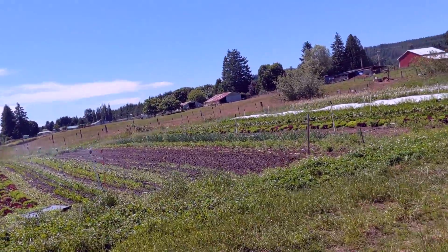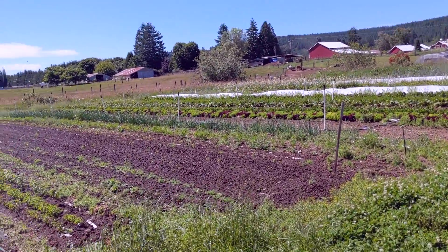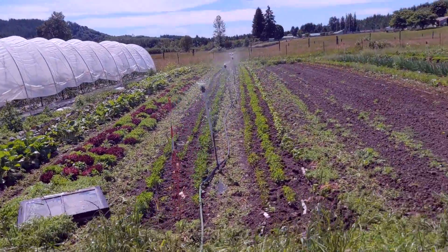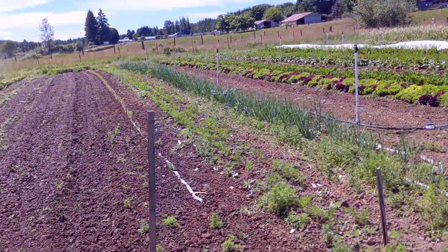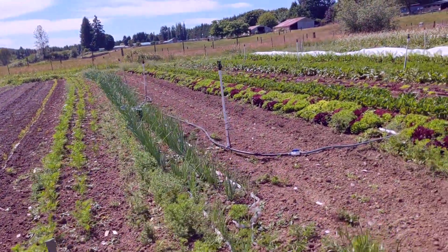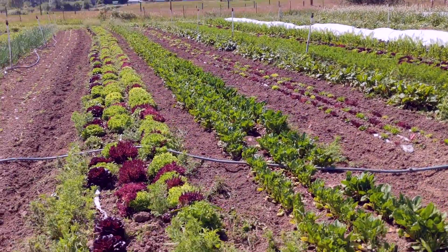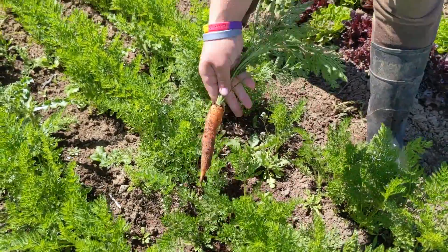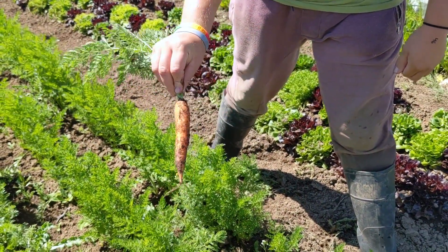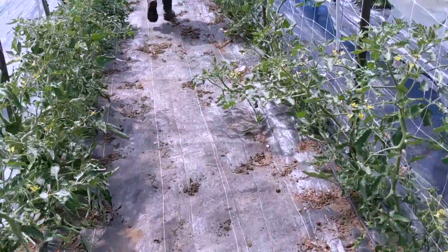Everything is super minty over here. Let's see the beautiful weed-freedness. Onions are moving along. It's so perfect! Carrot! So pretty. Tomato town, population tomato.